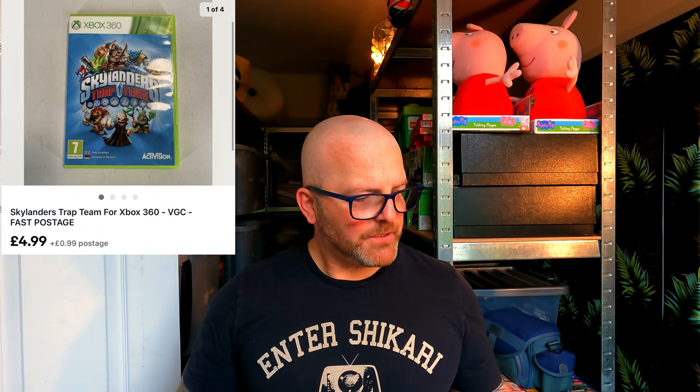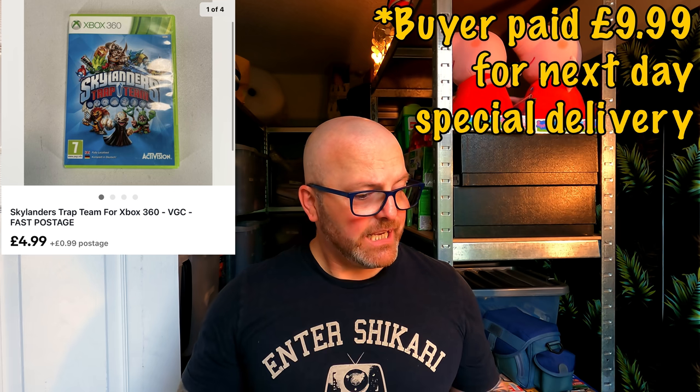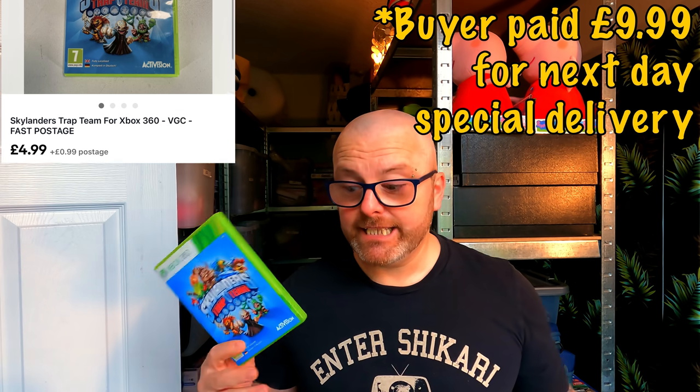Last item today — 4B2 — another game: Skylanders Trap Team for Xbox 360, part of that bundle. Cost price £1, going out for £14.98. And a sale literally just came in — that ka-ching sound never ever gets boring.